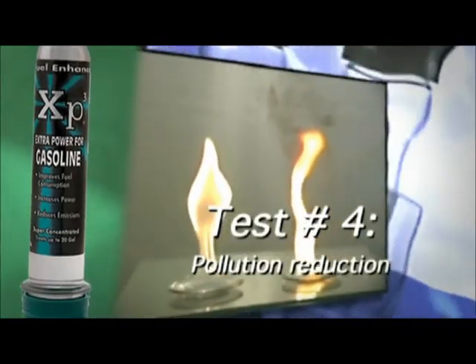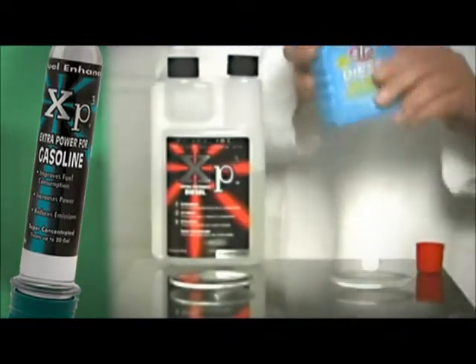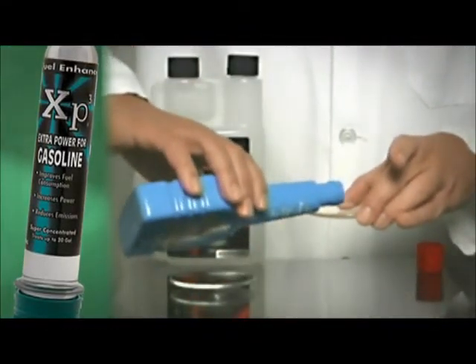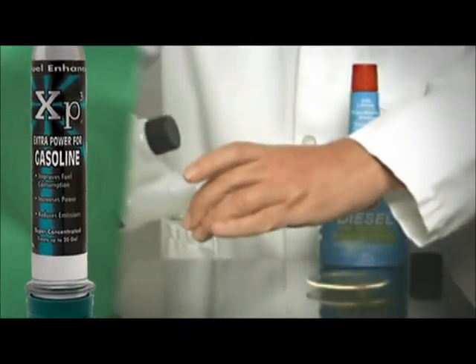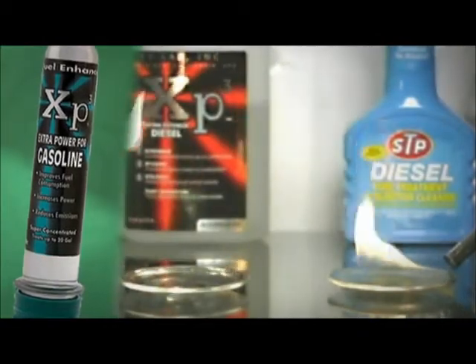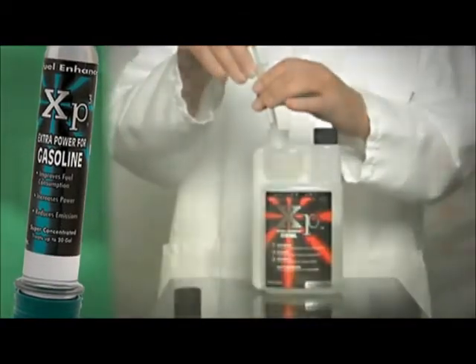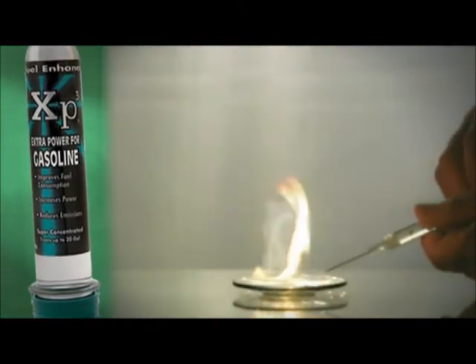This test will show the ecological characteristics of the additives. Most fuel additives claim to be ecological and to reduce pollution. With this simple experiment, we again notice how XP3 is the only one that burns with a clear flame and without smoke. In fact, when XP3 is added to the burning fuel, we can clearly see that the flame is stabilized and smoke disappears.